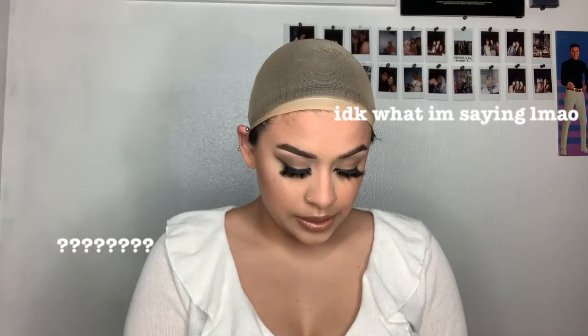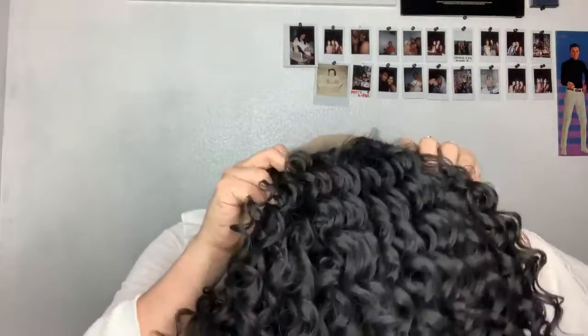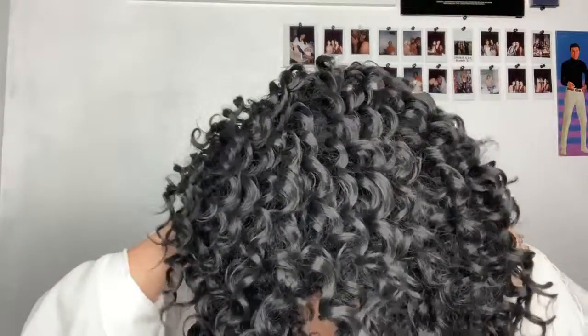Next wig — I don't even know if I want to show y'all this one because it's not what I expected. If you saw my Instagram story, y'all saw Samuel wearing it. This is a hot mess — the way they made it is a very hot mess. I don't like it, but I'm gonna show y'all. It still has the lace on it and I'm not even gonna bother cutting it because I know I'm never gonna wear it.